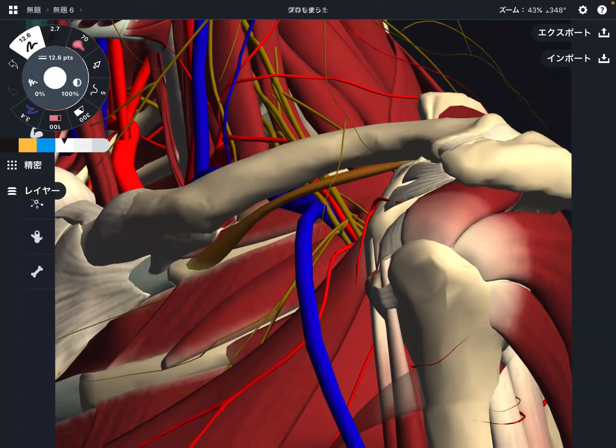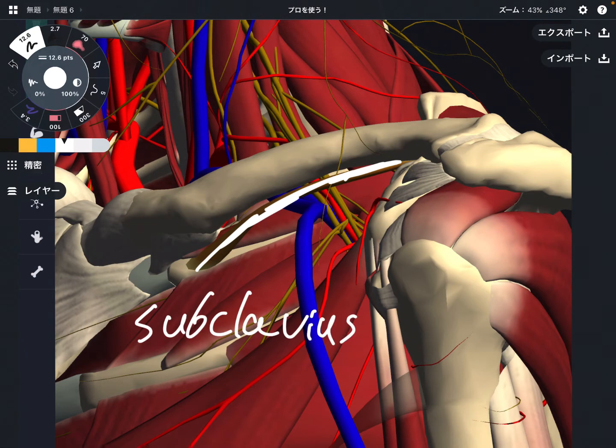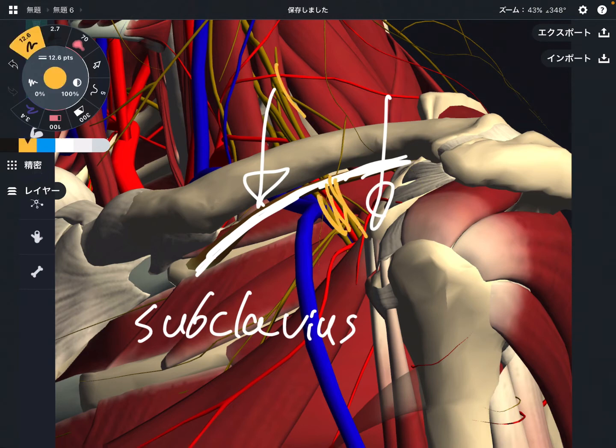The second part is a little bit lower than the first part. The key muscle is the subclavius. Literally, it is under the clavicle. Its function is to lower the clavicle. This is a very, very important muscle. Posterior to the subclavius, there is again the brachial plexus, and this space is very, very narrow. The brachial plexus is passing through a very narrow space.